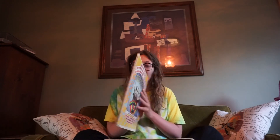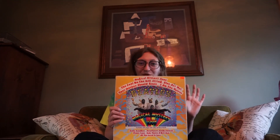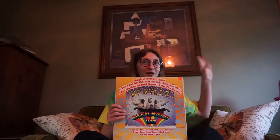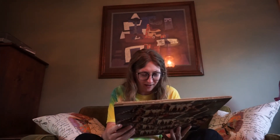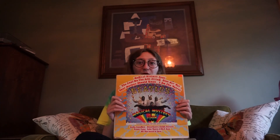I think Magical Mystery Tour is my favorite Beatles album. It was also released on my birthday, November 27th, but in a different year, obviously. This album makes me cry. Hello Goodbye, Penny Lane, All You Need Is Love, and Strawberry Fields are all on this album, and every single one of those songs makes me cry. That's when you know you love an album.